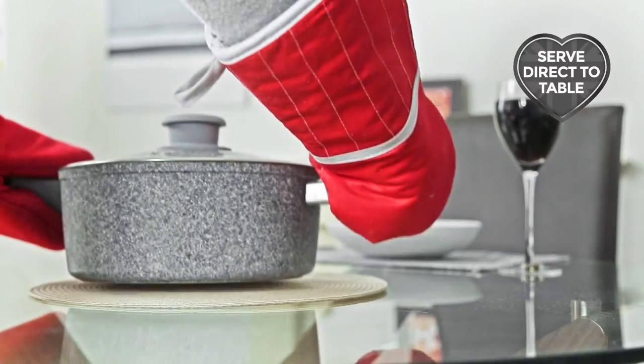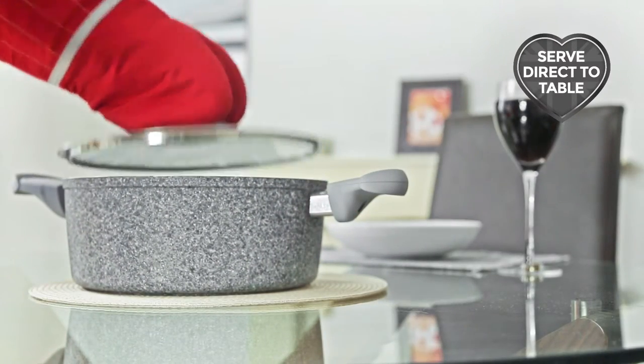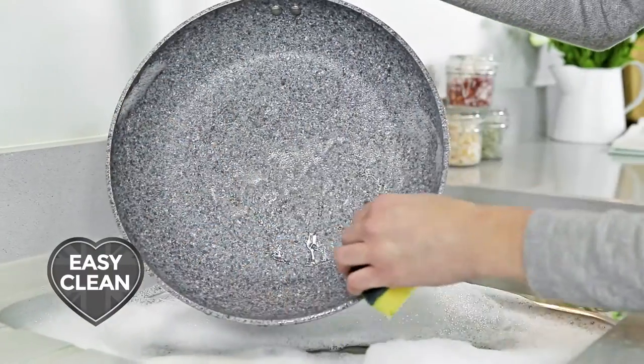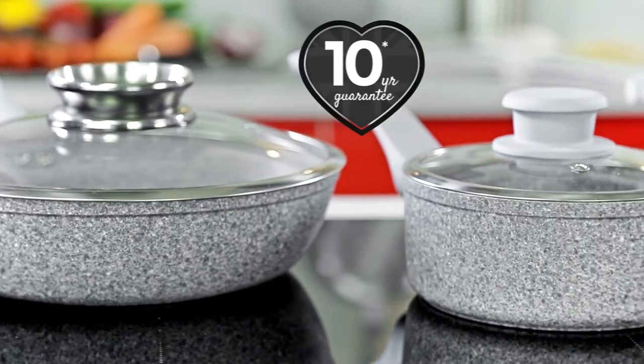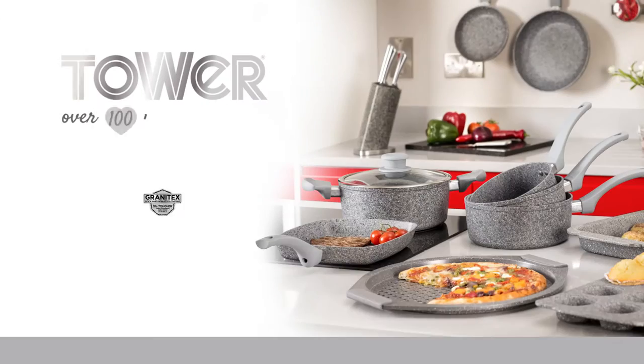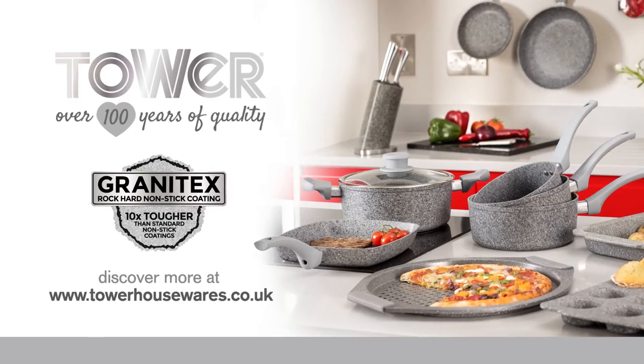Granitex Bakeware is perfect for serving on the table directly from the hob, saving on food preparation times and washing up. With a beautiful, tough stone coating and 10-year guarantee, the Tower Granitex range is a versatile and professional addition to even the most demanding kitchen.